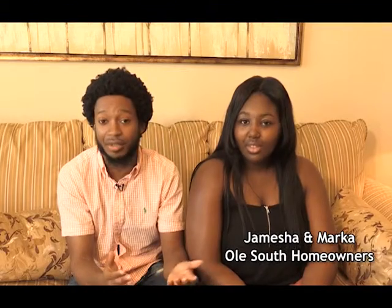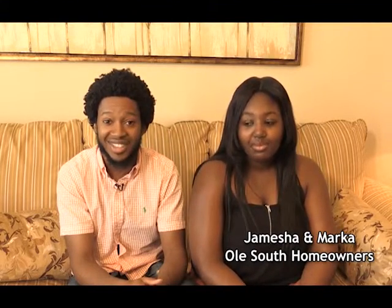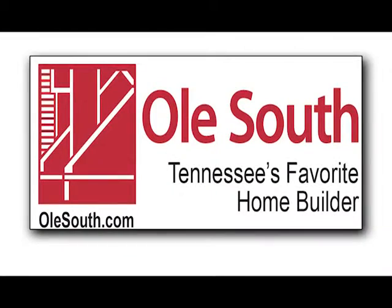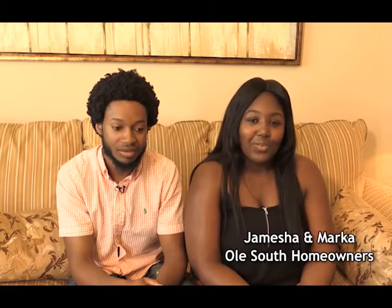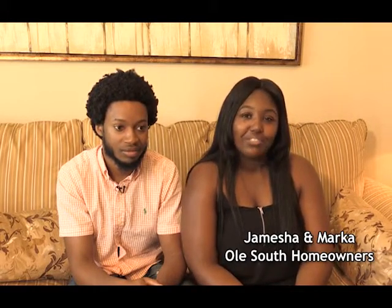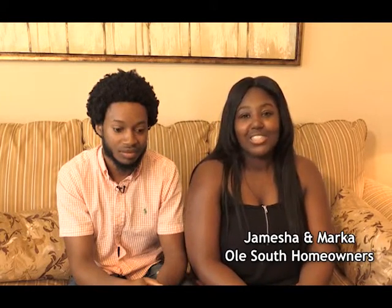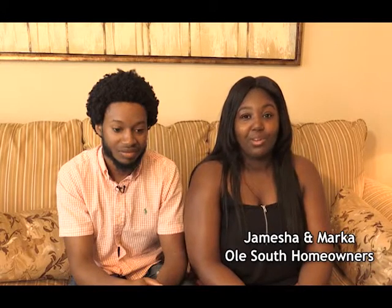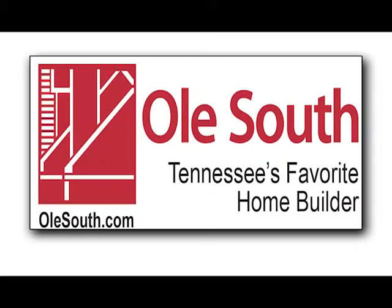We really just got tired of renting and then we just stumbled upon Old South and it was the best deal around. You couldn't beat it. We were renting an apartment and we decided when we saw the notice that our rent was going to go up $150. So from there, we found a realtor. They introduced us to Old South and it turned out to be one of the best deals that we could take. I'm Gibson. And I'm Mark. And you're watching The Home Center Network.